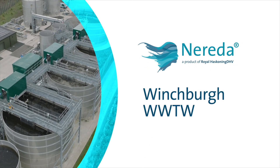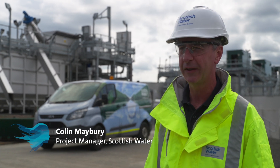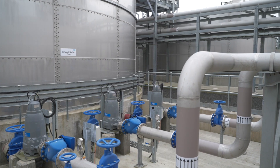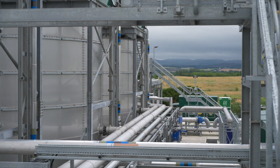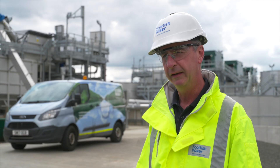You can see this plant looks more like a petrochemical plant than a wastewater treatment works. That is a lot to do with the amount of stainless steel construction, which was largely about saving carbon by moving away from concrete to stainless steel.